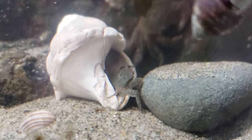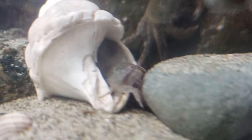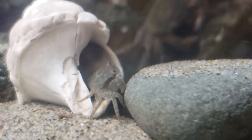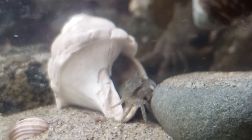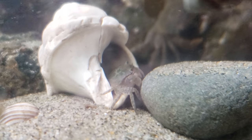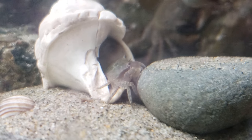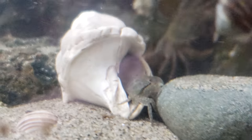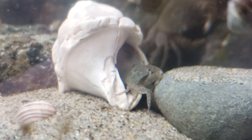And slowly over the generations, the crabs spent less of their energy building a hard protective shell and were able to dedicate that excess energy to gathering food. They developed very soft shells, and then at some point they figured out how to drag the shell around with them — and they became hermit crabs.